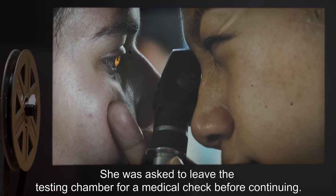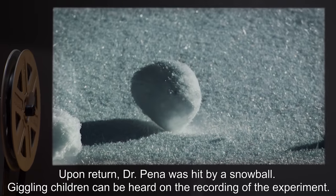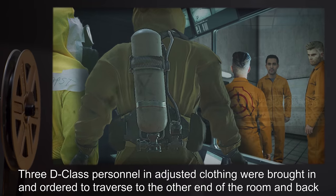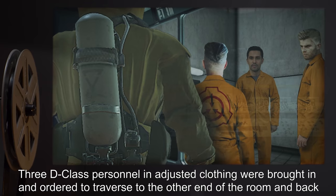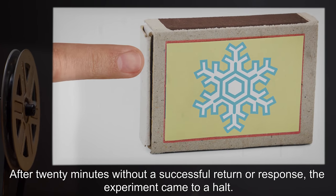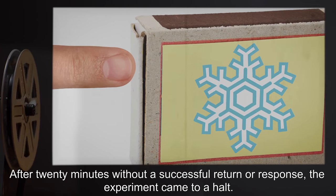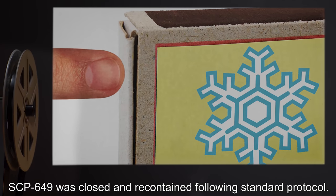She was asked to leave the testing chamber for a medical check before continuing. Upon return, Dr. Pina was hit by a snowball. Giggling children can be heard on the recording of the experiment. Three D-class personnel in adjusted clothing were brought in, in order to traverse to the other end of the room and back, and report the possible change in weather conditions, or other things that stood out. After twenty minutes without a successful return or response, the experiment came to a halt. SCP-649 was closed and re-contained following standard protocol.